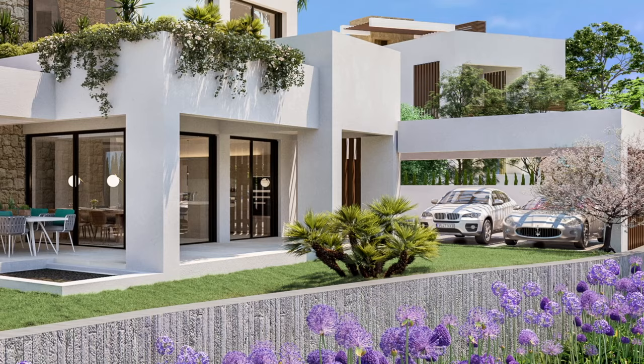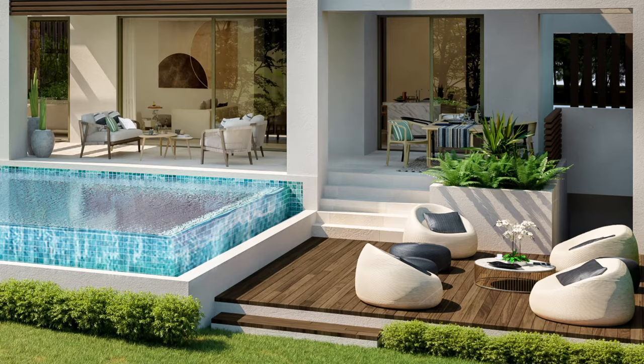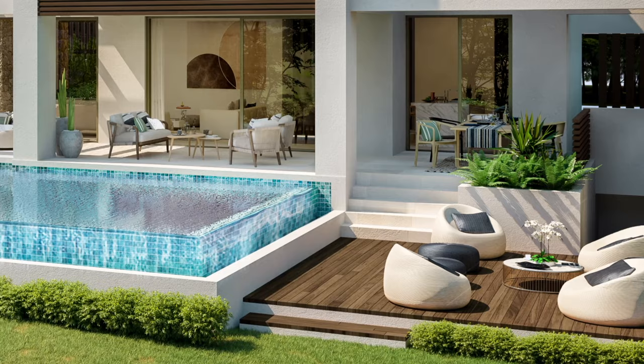Seamless integration of indoor and outdoor living spaces, large terraces, infinity pools, private garden with lush, mature vegetation.